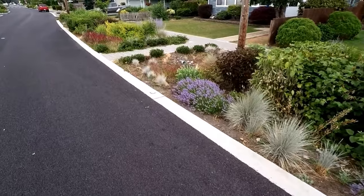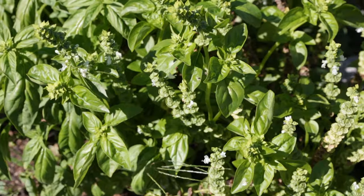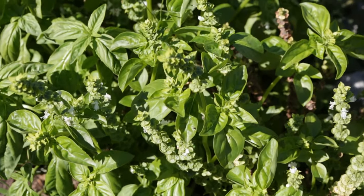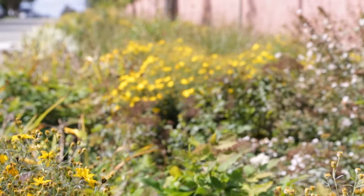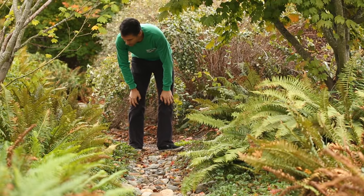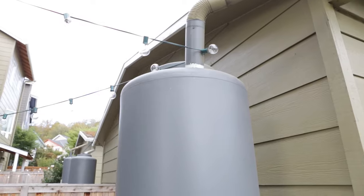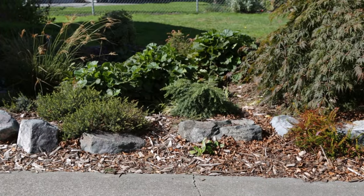Basically, a rain garden is a bowl-shaped garden filled with spongy soils and plants that love to get soaked once in a while but can also handle drying out. With that bowl, you can direct quite a bit of water into it and allow it to soak back into the groundwater, not running off into our water bodies. A lot of the first rain gardens we built were for people who had drainage problems on their property, and by putting in green infrastructure that gets better over time, they were able to solve that problem and actually dry out their basements.